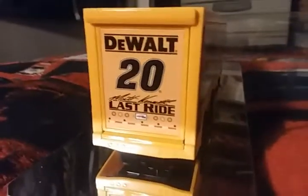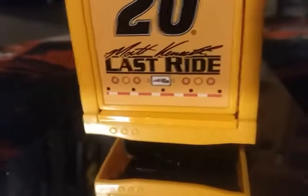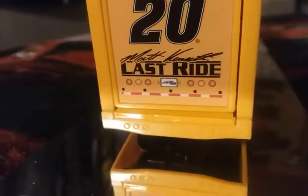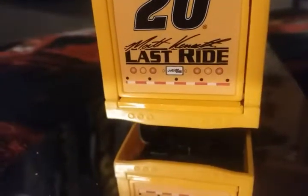Continuing to the back end of the trailer — you have the DeWalt logo and Matt Kenseth's Last Ride. Instead of a license plate, you have the Joe Gibbs Racing logo. You also have the taillights and a reflecting strip on the bottom.